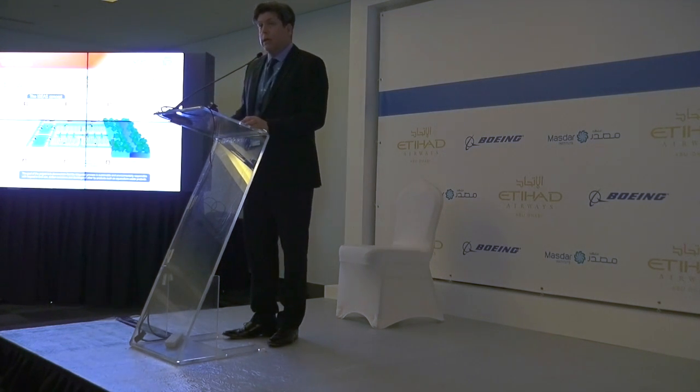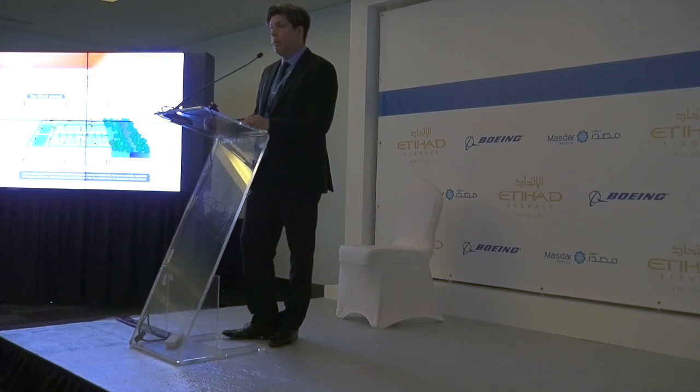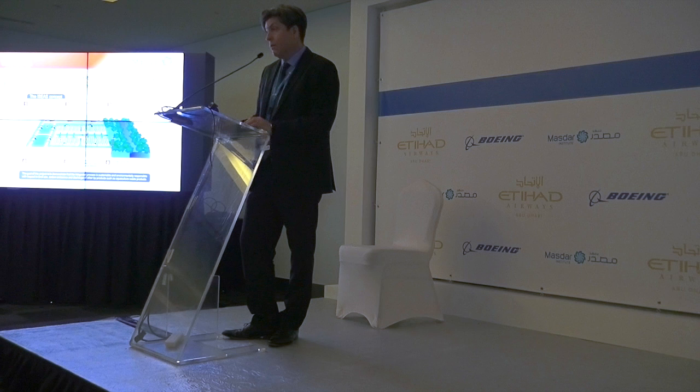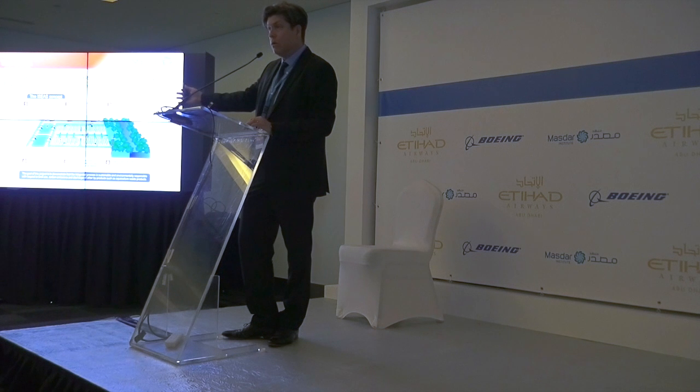To remind you what the Integrated Seawater Energy and Agriculture System looks like: we have water pumped in from the ocean. We use this water to irrigate an aquaculture farm where we grow fish and shrimp. As those animals grow, they produce a lot of waste that goes into the water. Most aquaculture companies around the world simply return that water back to the ocean with no specific treatment — a very big environmental problem. What we do is take this water coming out of the aquaculture farm, which is full of waste, but in this case that waste is a nutrient.